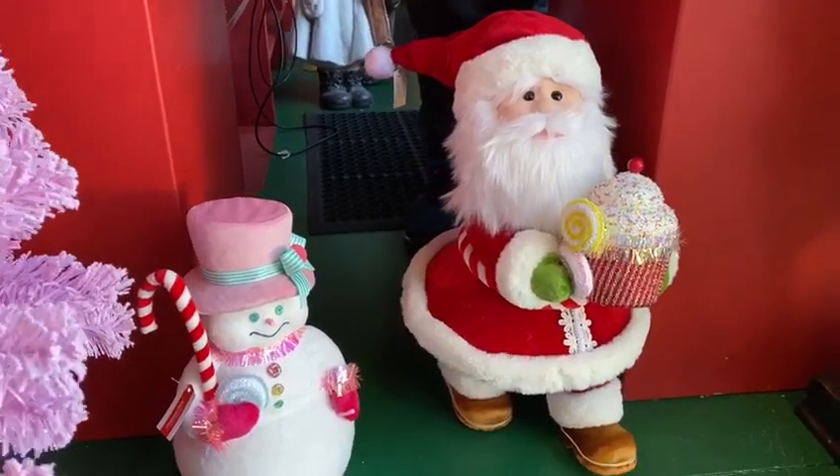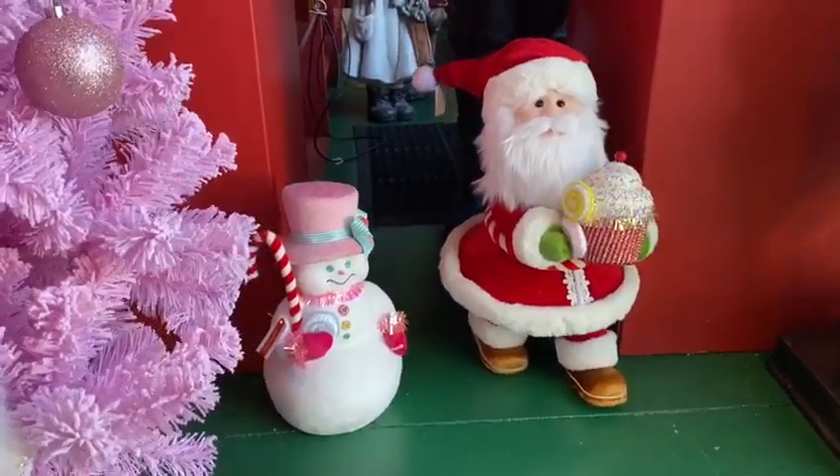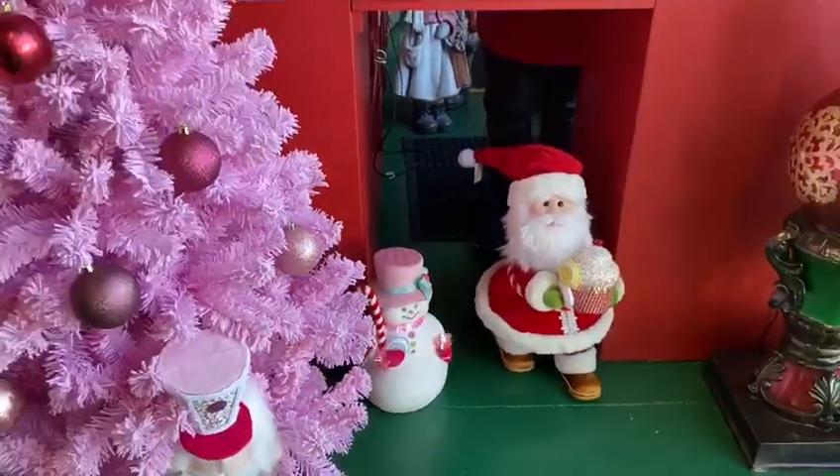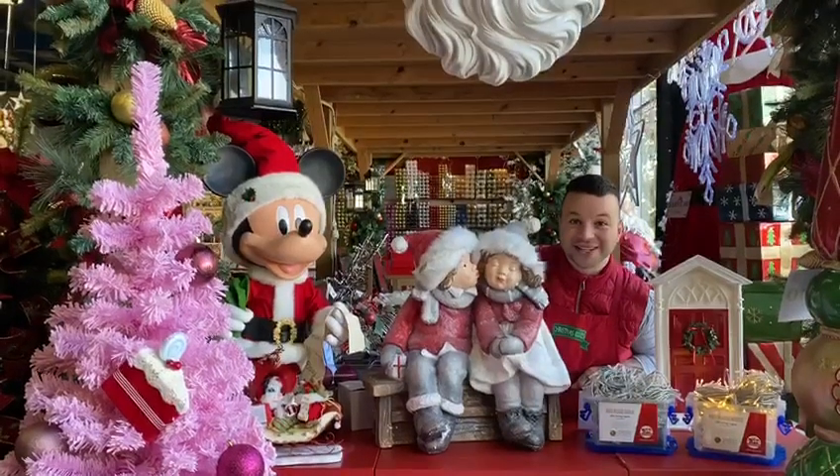I've got two just below me — a Santa with a cupcake and a snowman for all you snowman lovers. So this year I'm going to be doing a candy tree, and you know, a pink tree with candy — fantastic.